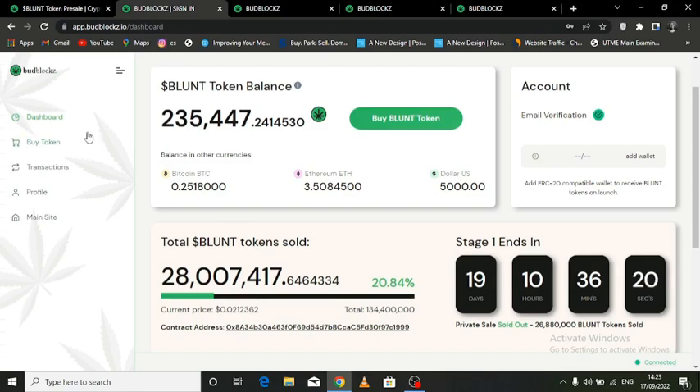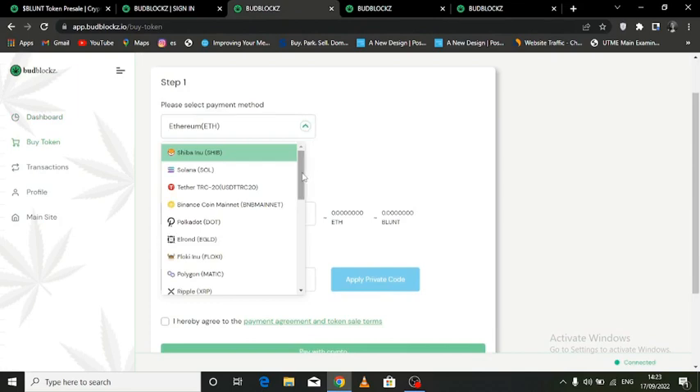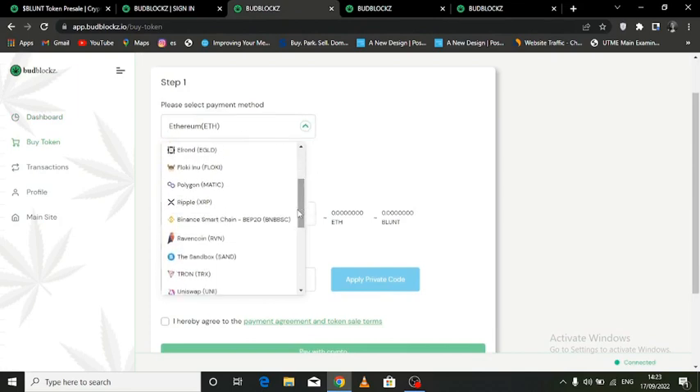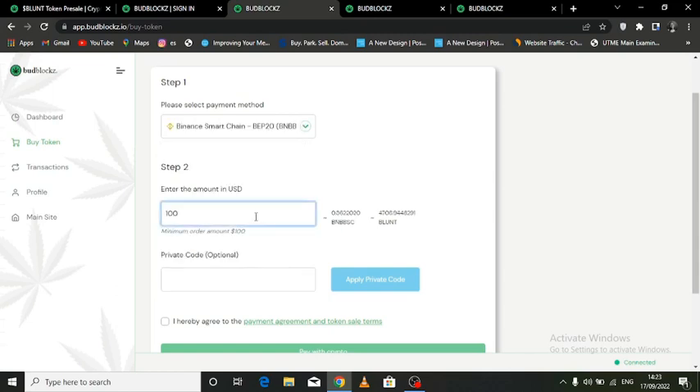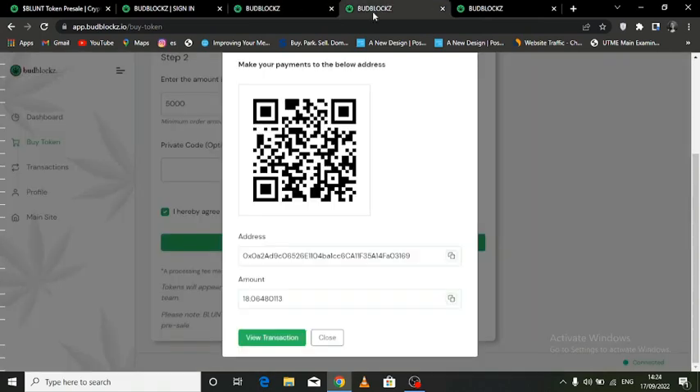To buy, you're gonna go to the buy token tab. You can see from the options there are a lot of cryptocurrencies to choose from. For this tutorial I'm choosing BNB. The next step is to enter the amount of token you want to purchase in dollars. For example, let's say I want to purchase Budblocks using $5,000 USD — I will receive 235,494 worth of Budblocks. Then click on 'I hereby agree to the payment agreement and token sale terms,' then hit pay with crypto. Just like any other cryptocurrency transfer, you would copy this address and then send it to this destination.